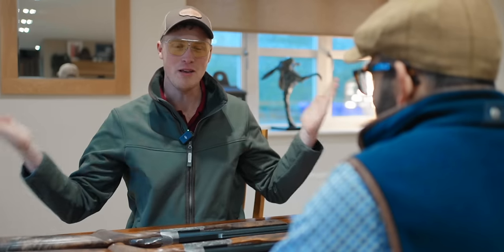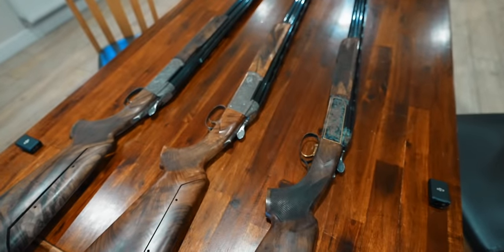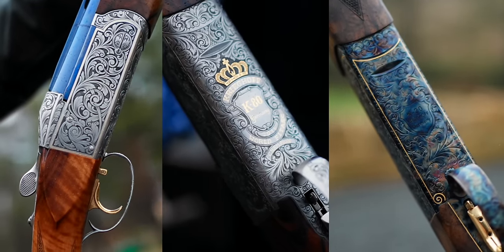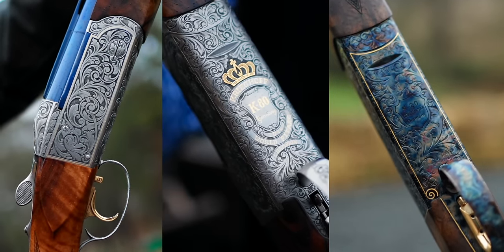Guys, welcome to TGS today. We're going to meet with Ed Solomons and look at his guns, all of which are Krieghoffs. I thought, as you've asked, it seemed appropriate. Yeah, so I thought I'd just bring them out and show you what I've got - all the most interesting bits and pieces that might be of interest to people and talk through what they are.